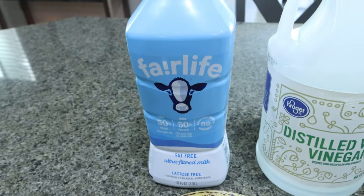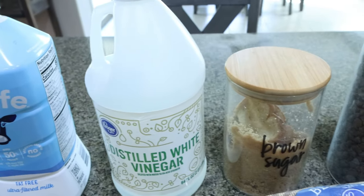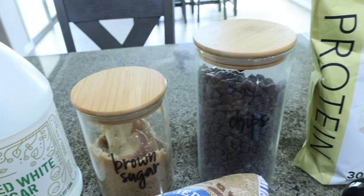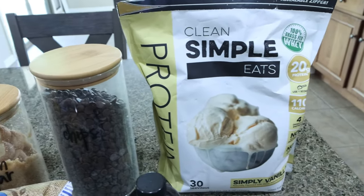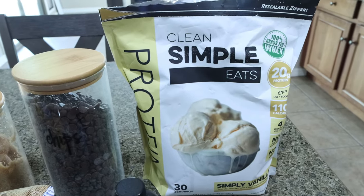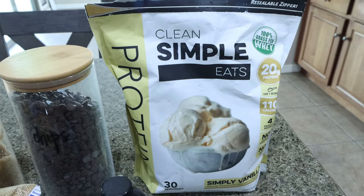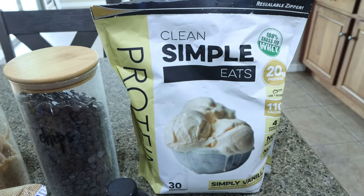You'll need milk of your choice — I'm using Fairlife for the added protein — white vinegar, brown sugar substitute, no sugar or sugar-free chocolate chips, and protein powder. I'm using my Clean Simple Eats simply vanilla. It makes amazing protein shakes, protein pudding, and it bakes beautifully — definitely my go-to.